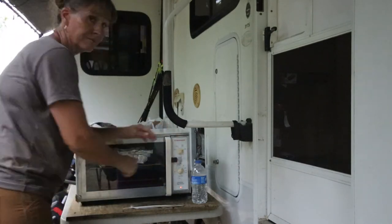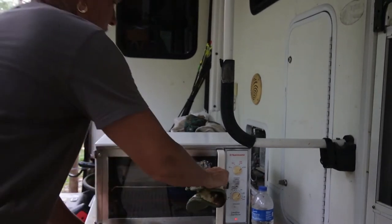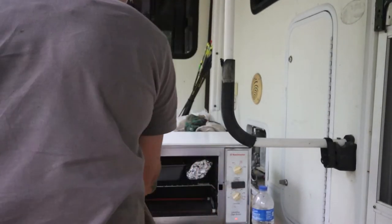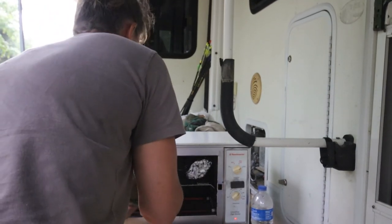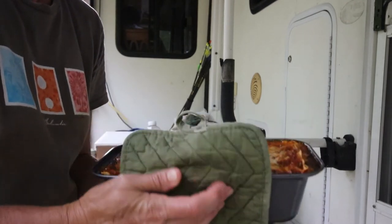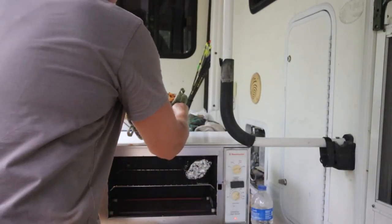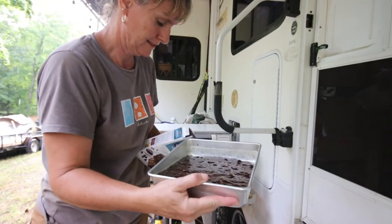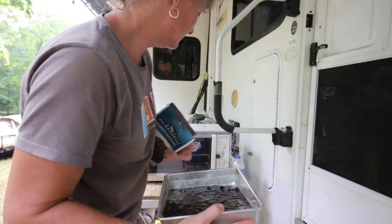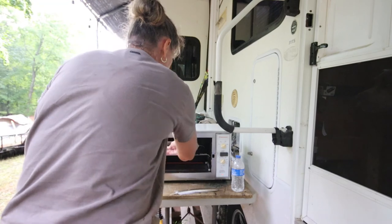The outdoor oven allows me to prepare meals outside rather than heat up the RV. The other foil packet in the oven is garlic bread. I buy bakery bread and prepare it with garlic seasoning, freeze it into servings, and then pop it in the oven for a quick addition to any meal. Ghirardelli brownies are my absolute favorite — no shame in sharing my favorite secret recipe.